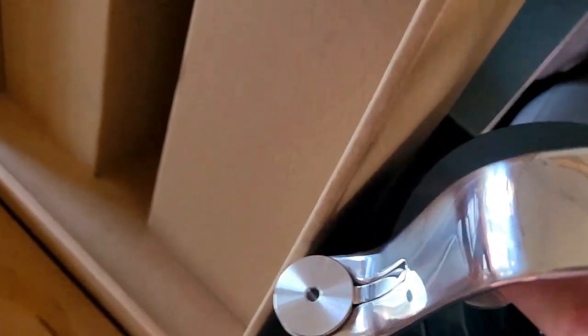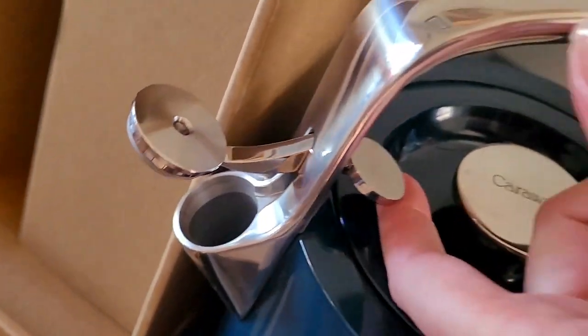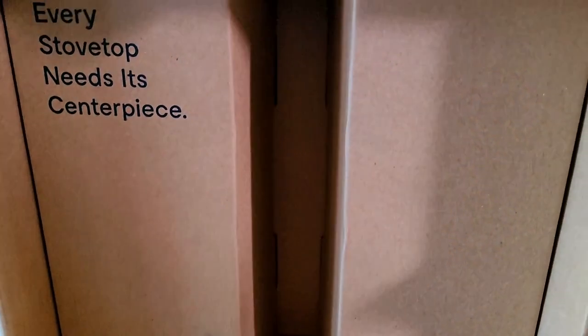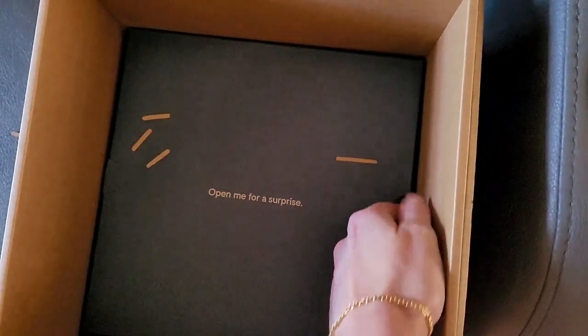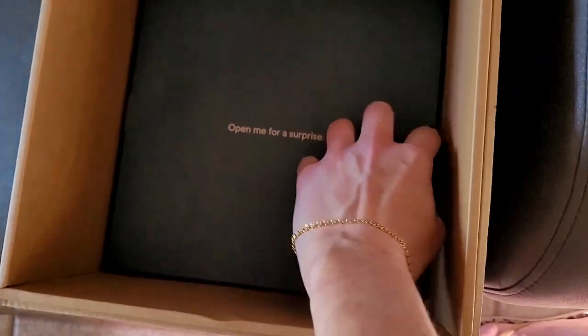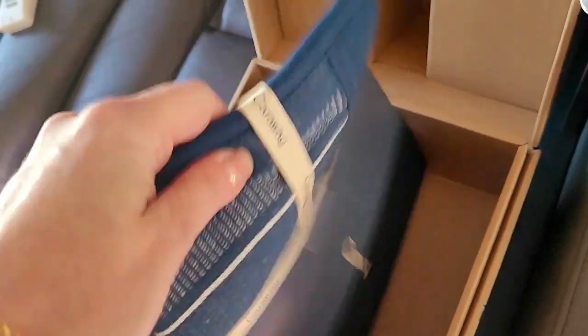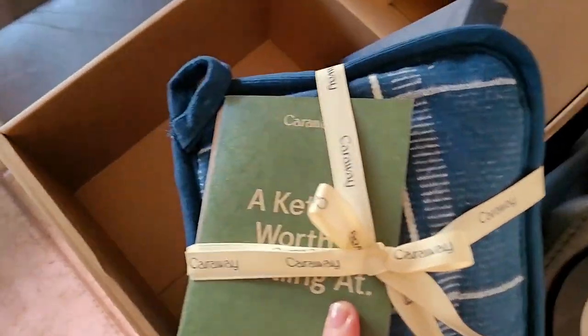If you push the button down, the spout pops open — whoopsie! This box is so adorable. When I say I'm spending a decent amount of money on these products, I hope they package things nicely, and Caraway definitely does. So opening this up for a surprise — and in here there's a beautiful matching blue one-handed pot holder!